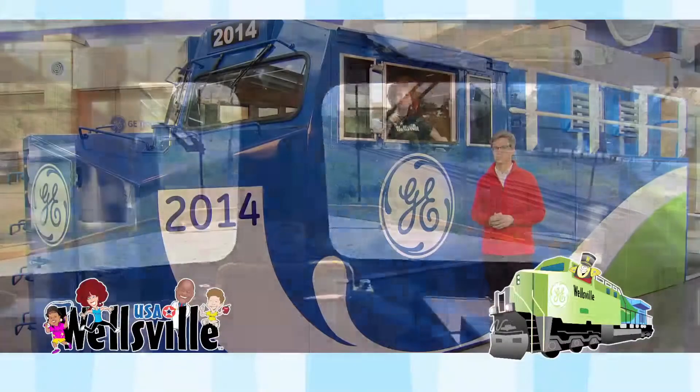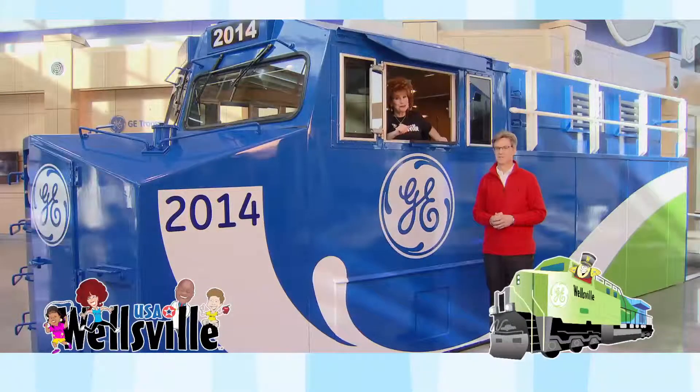Wow! So the next time you see a locomotive, it probably sees you too. Cool tech stuff. Thanks, Pete! You're very welcome, Kathy. Toot toot!